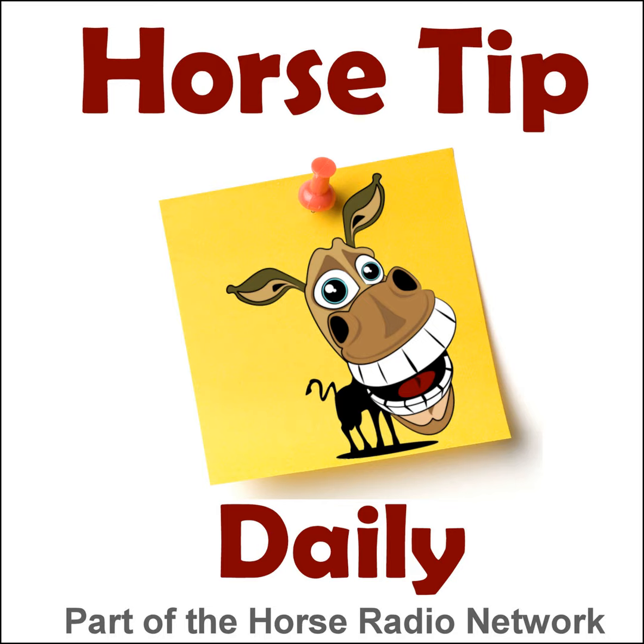This is the Horse Radio Network. This is episode 1084 of Horse Tip Daily, your almost everyday morsel of entertaining, helpful hints for horse folks, brought to you by Kentucky Performance Products.